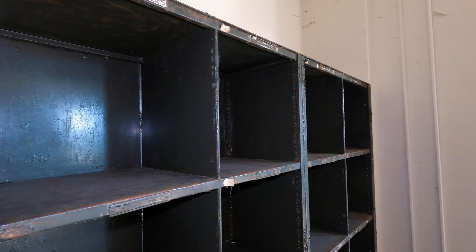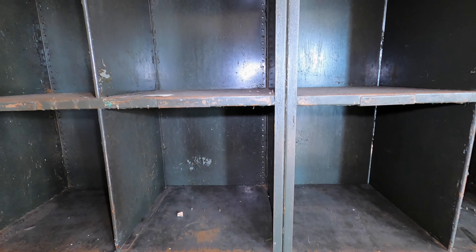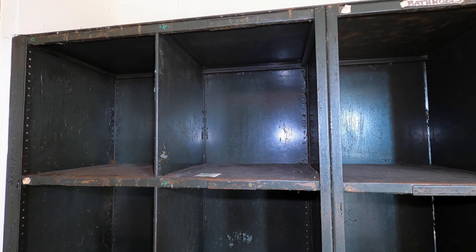It looks like this is where they would store patient bathrobes and maybe other clothing items as well — maybe after patients were cared for and needed to be changed, things like that.